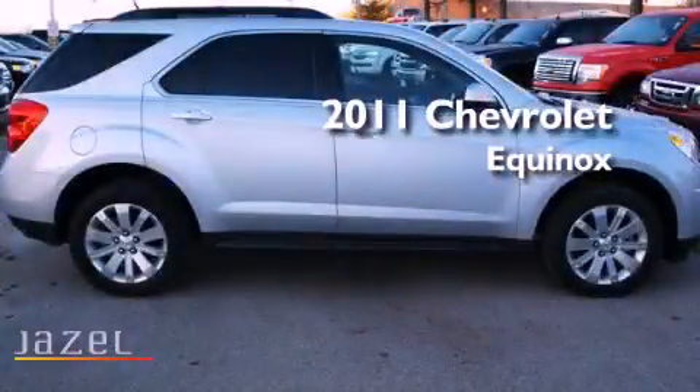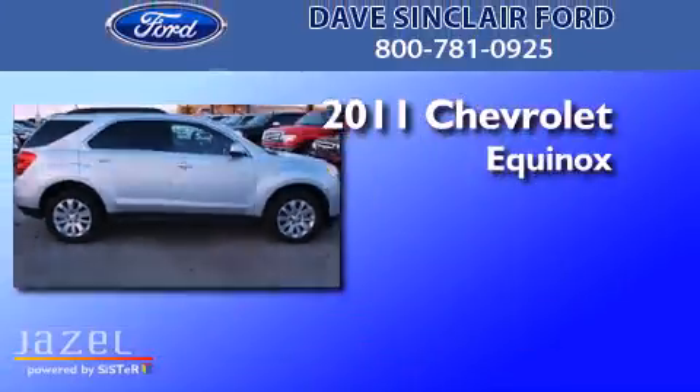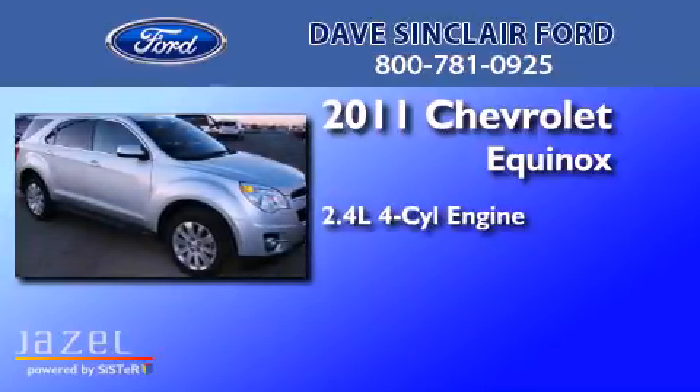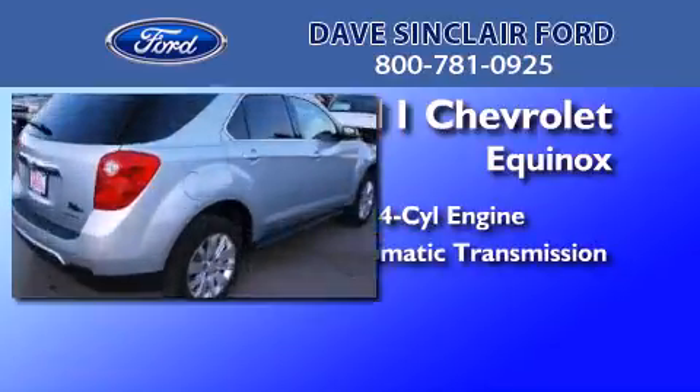This is a 2011 Chevrolet Equinox. It features a 2.4-liter four-cylinder engine, an automatic transmission, and all-wheel drive.